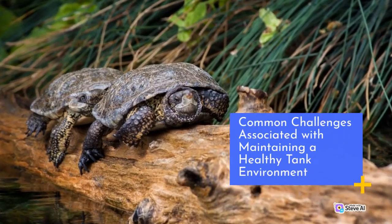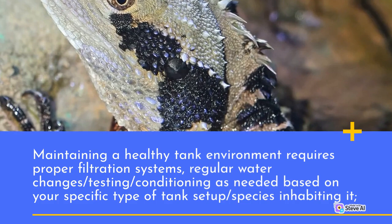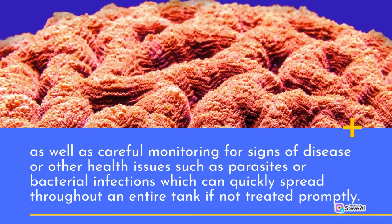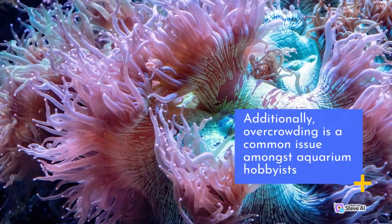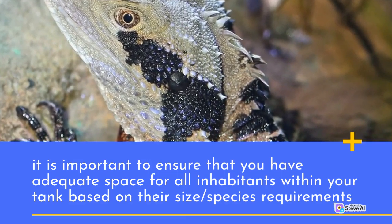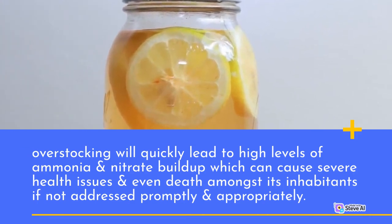Common challenges associated with maintaining a healthy tank environment: Maintaining a healthy tank environment requires proper filtration systems. Regular water changes, testing, and conditioning are needed based on your specific type of tank setup and the species inhabiting it. Careful monitoring for signs of disease or other health issues such as parasites or bacterial infections is essential, as these can quickly spread throughout an entire tank if not treated promptly. Additionally, overcrowding is a common issue amongst aquarium hobbyists. It is important to ensure adequate space for all inhabitants within your tank based on their size and species requirements. Overstocking will quickly lead to high levels of ammonia and nitrate buildup, which can cause severe health issues and even death amongst its inhabitants if not addressed promptly.